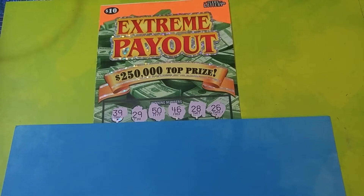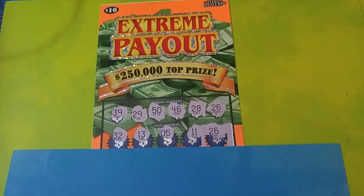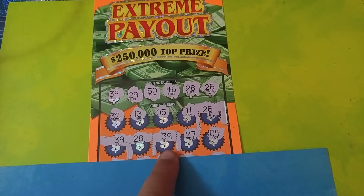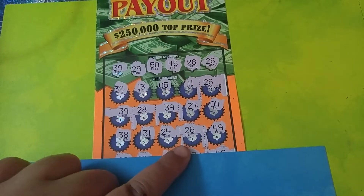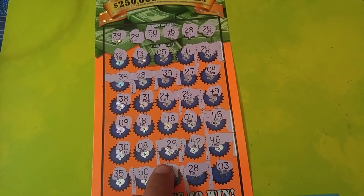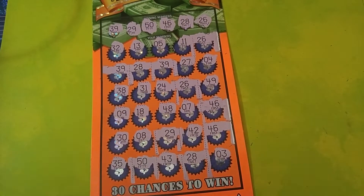The numbers we were looking for were 39, 29, 50, 46, 28, and 26. On the first row, we got a matching 26. Second row, we got matching 39, 28, and another 39 — that's four matches. We got another 26 for five matches. We got the 46 for six. 29 and 46 for seven and eight. And 50 and 28 for ten matches, y'all. Ten matches.